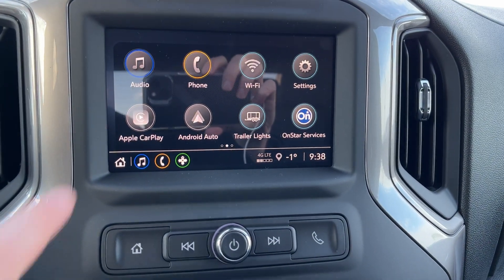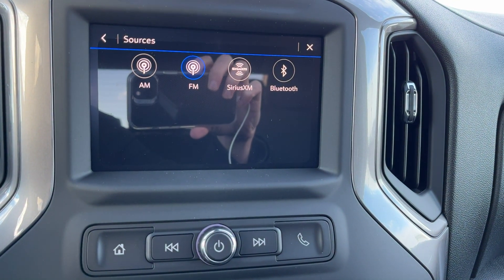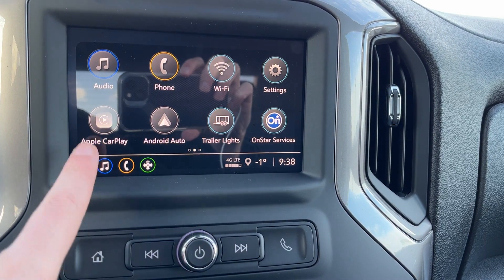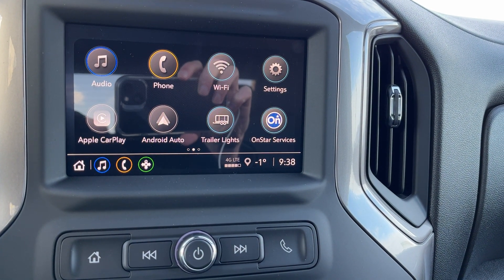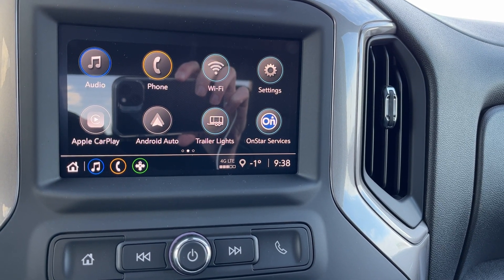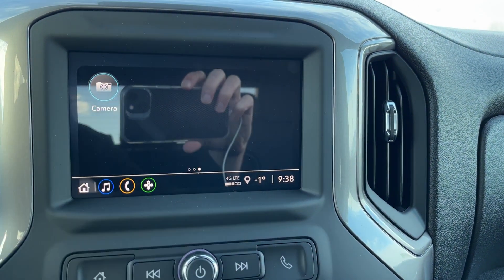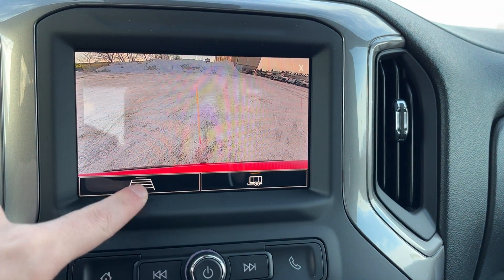Moving to the middle we have our infotainment system. If we go into audio and more we have AM, FM, SiriusXM and Bluetooth, wireless Apple CarPlay, wireless Android Auto, phone connection, a 4G LTE Wi-Fi hotspot, trailer light controls, our OnStar services settings, as well as our backup camera with our adaptive and hitch view guidelines.